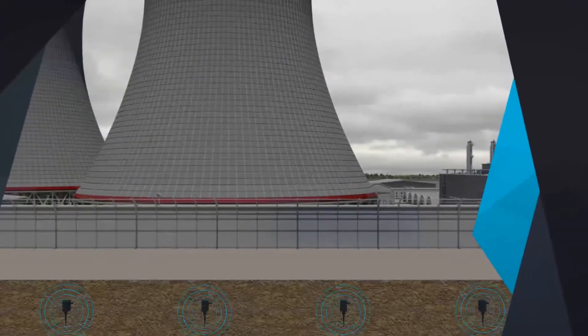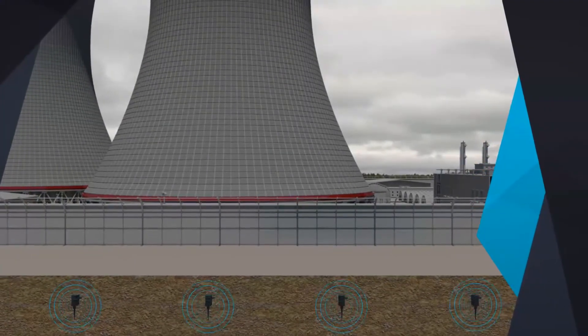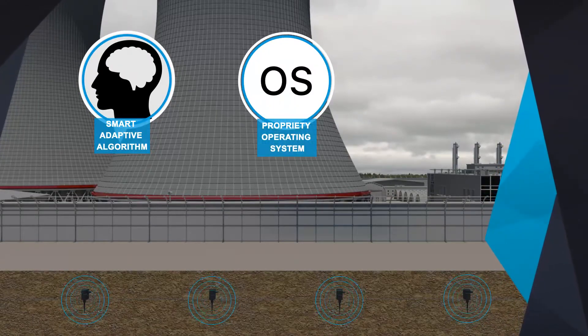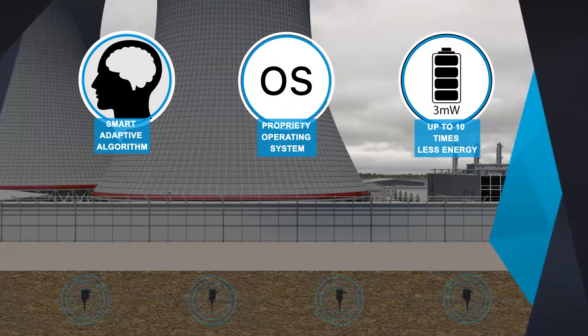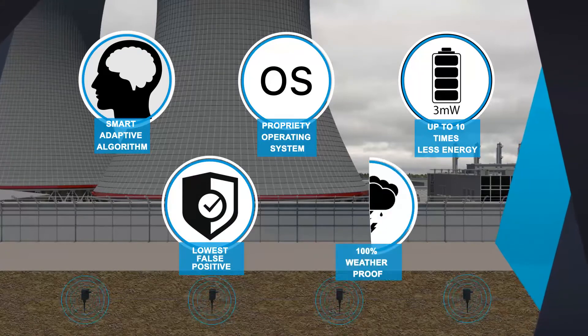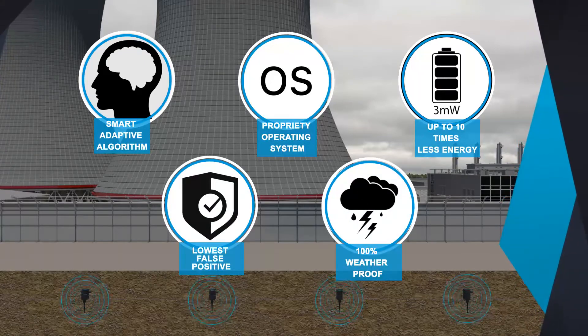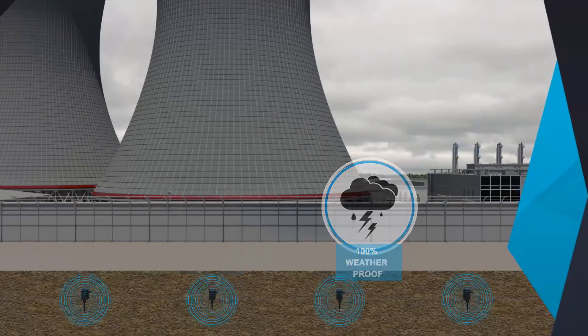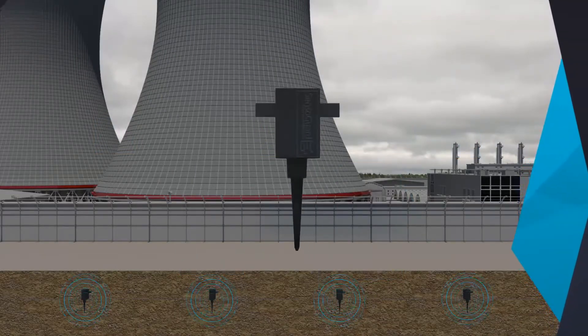SensoGuard is a technology-focused company known for its intelligent adaptive algorithms that continuously learn the behavior of the environment. Combined with a proprietary operating system that was specifically designed for seismic security applications, our solutions boast the lowest energy consumption and fewest false positives on the market.